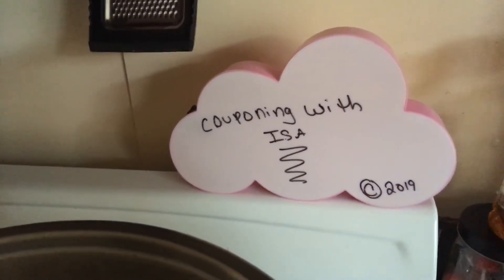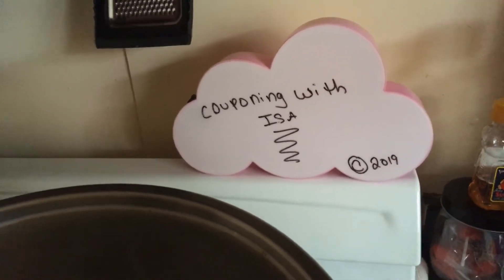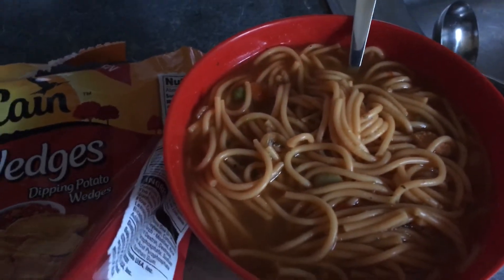Hi guys, welcome back to Couponing with Issa. I'm here to show you today's pantry challenge. So today for me and my husband, we did a pot of homemade chicken noodle soup. You can see it there — I'm serving myself.